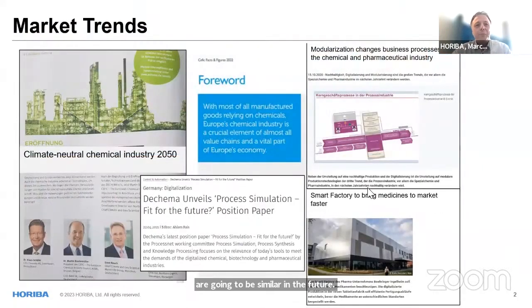Starting with market trends — there's not much new, everybody knows this. Climate neutral chemistry is a big topic in Europe. There are ways to do process simulation to actually optimize production processes on the PC before the actual installation takes place. There's also the idea of modularization. We have a smart factory to bring medicine to market faster — time to market is an issue.